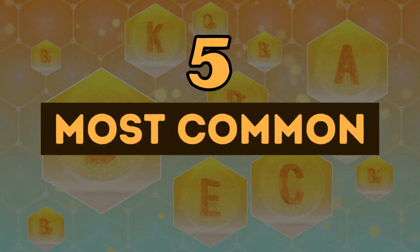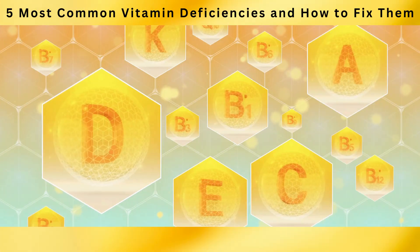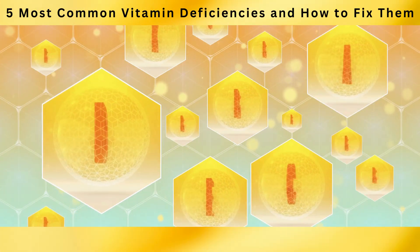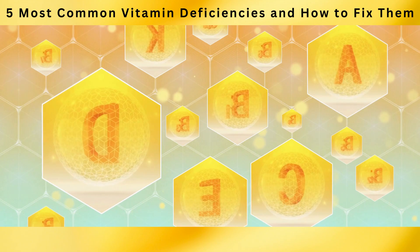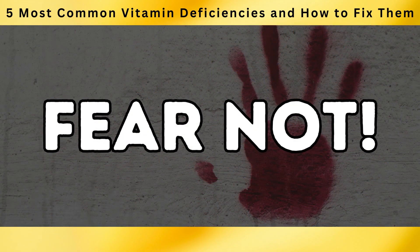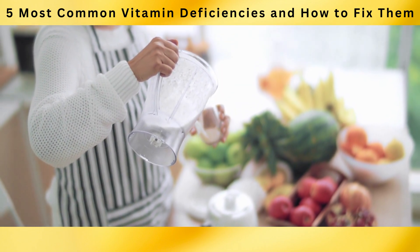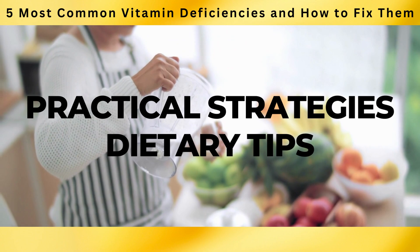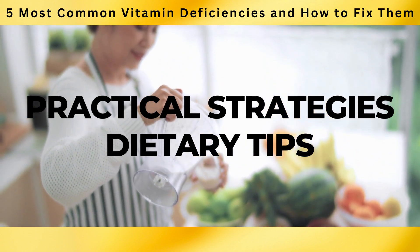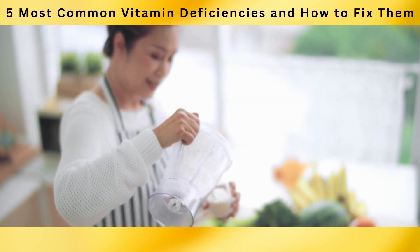Welcome to our video on the 5 Most Common Vitamin Deficiencies and How to Fix Them. While vitamins are essential for our overall well-being, it's surprising how often these deficiencies go unnoticed. Today, we'll also be discussing practical strategies and dietary tips to address these deficiencies and restore your body's vitamin balance.